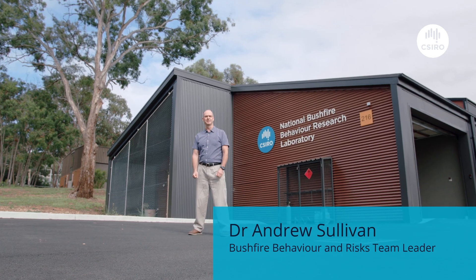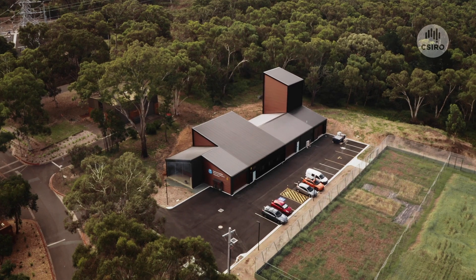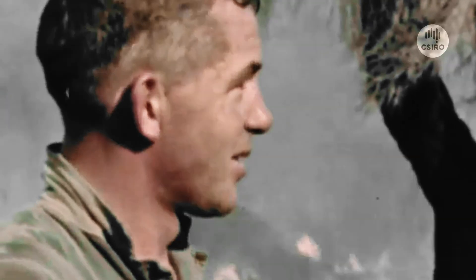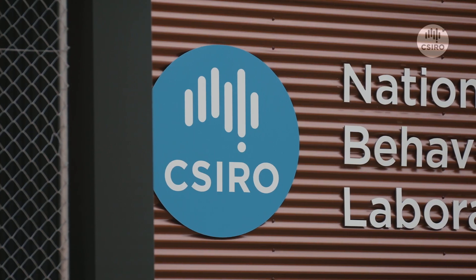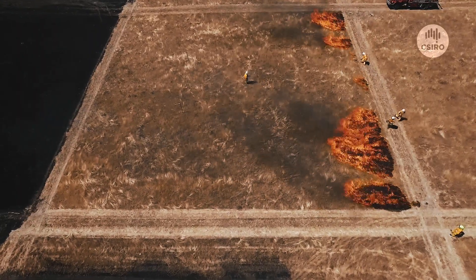Bushfires are a natural part of life in Australia, but when fire weather becomes dangerous they can threaten homes, lives and livelihoods. At CSIRO we've studied bushfire behaviour for decades to assist fire authorities to better prepare for and respond to bushfire threats. With climate change increasing bushfire risks to people and the environment, this research has never been more important, but it's also extremely difficult.